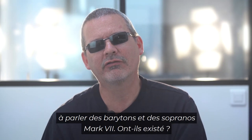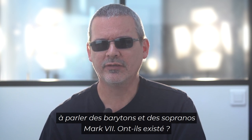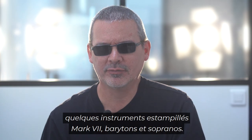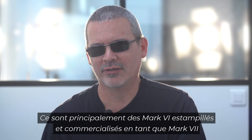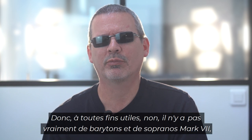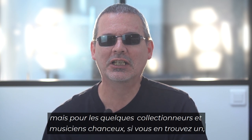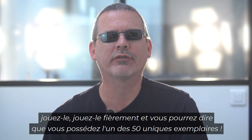This brings us to the topic of Mark 7 baritones and sopranos. Did they exist? Well, officially they didn't. But there are a few instruments out there stamped as Mark 7 baritone and soprano. Essentially they are Mark 6s stamped and marketed as a Mark 7, and the numbers are so small — there's less than 50 of each of them. So for all intents and purposes, there really isn't a Mark 7 baritone and soprano. But for a lucky few collectors and musicians, if you find one, play it — and play it with pride and get to say you have one of only 50.